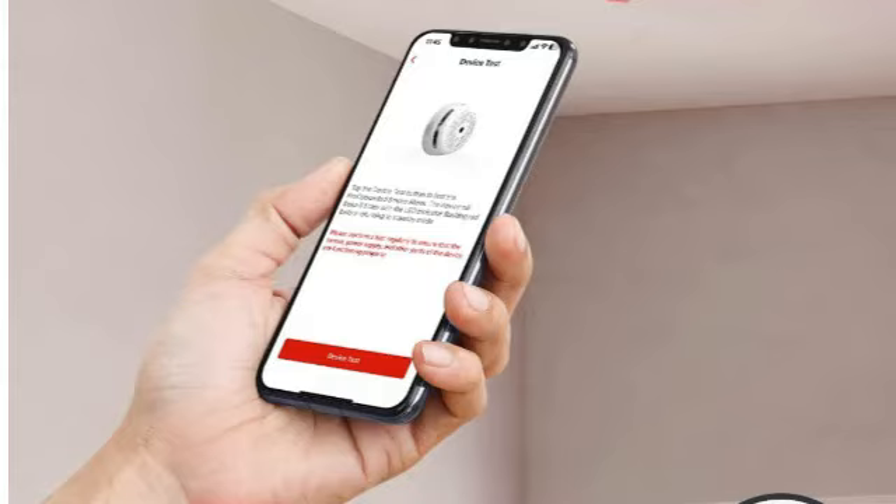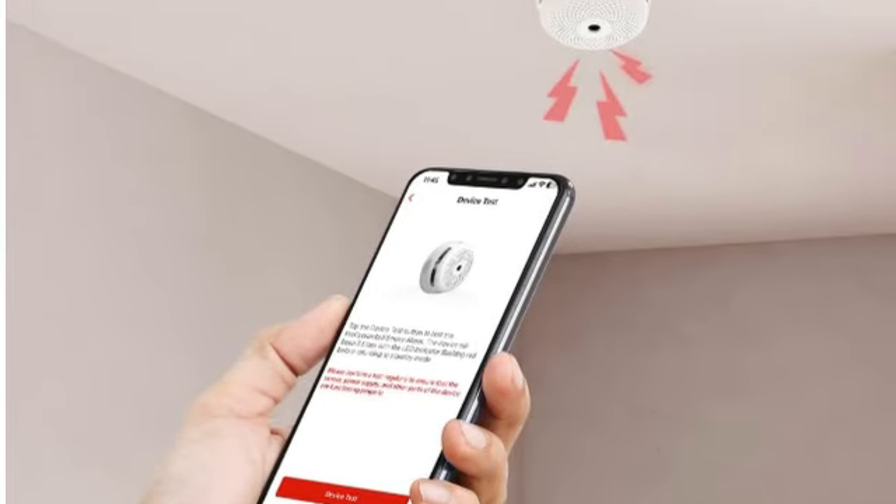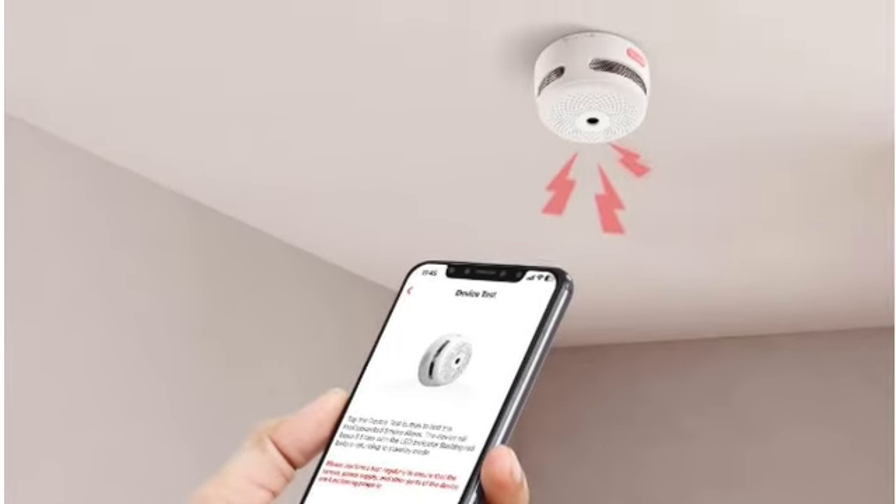The downside: the X-Sense system is not compatible with other smart home integrations such as Google Home or Apple HomeKit.